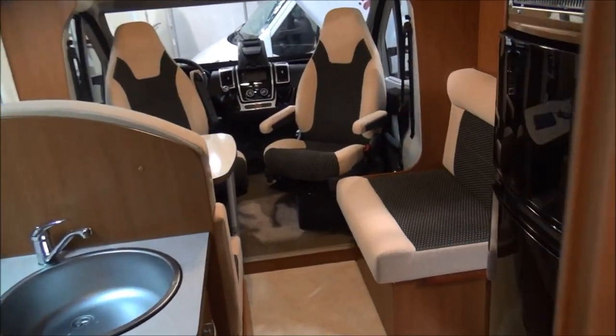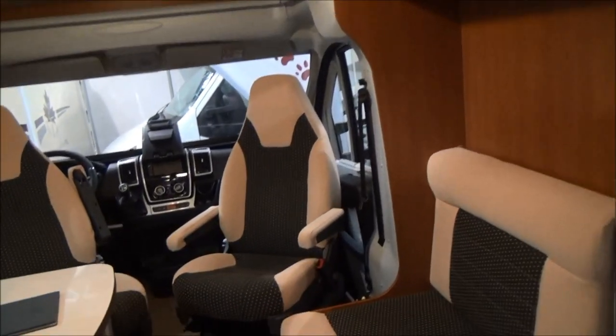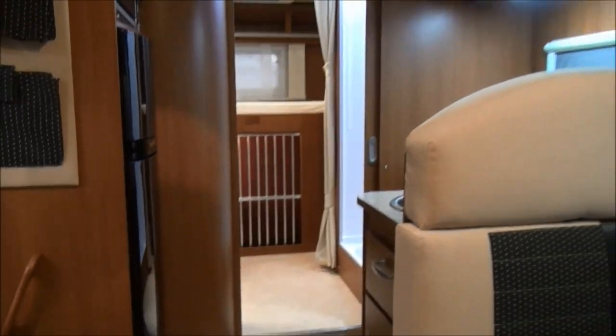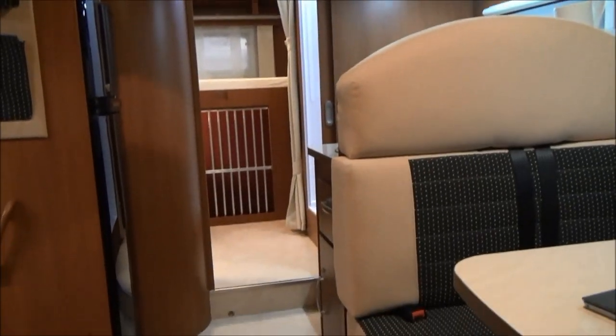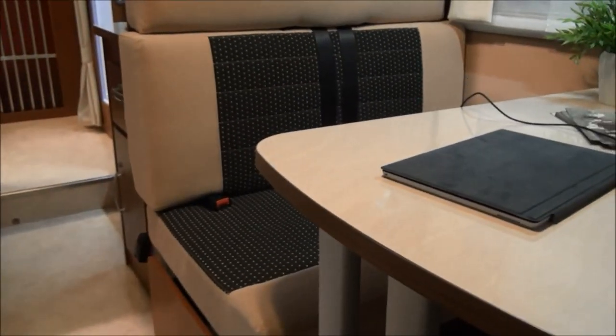A vehicle like this can also be rented from 95 euros per day out of season, and should you want to take it in season it will cost a bit more than that. As you can see, there's plenty of room for your dog.